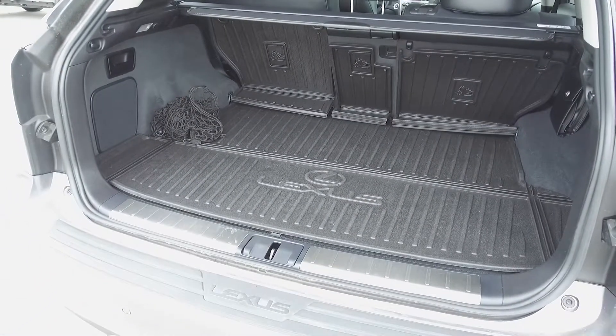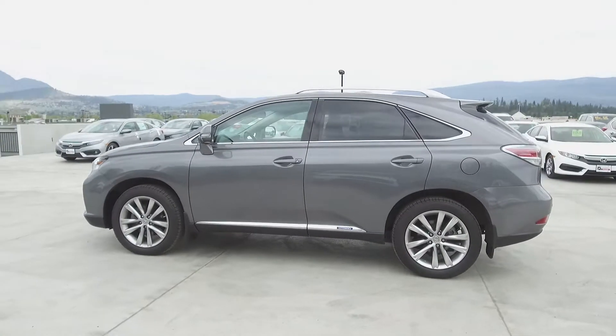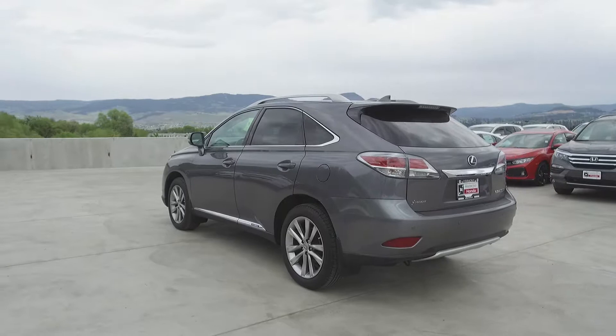In the very back, we've got a nice wide cargo area with a cargo tray and a privacy cover. This Lexus comes with safety features, including a tire pressure monitoring system, dual airbags, side airbags, side curtain airbags, anti-lock brakes, and vehicle stability assist.